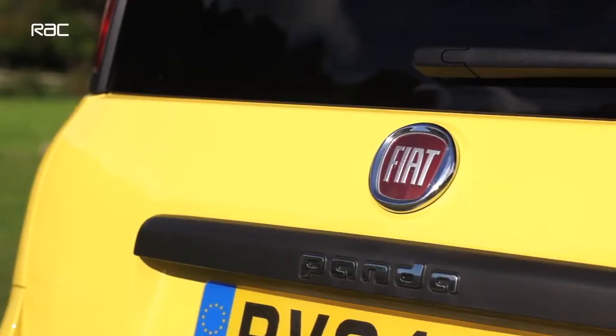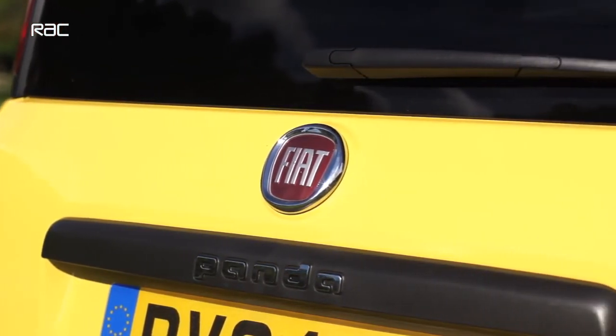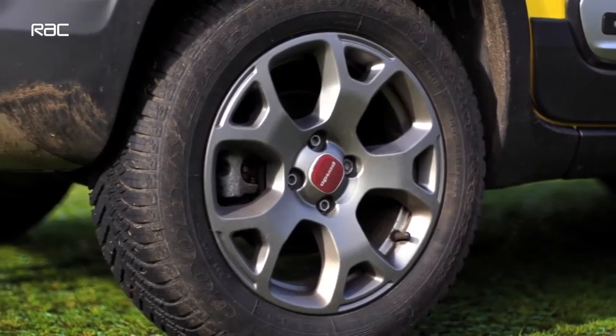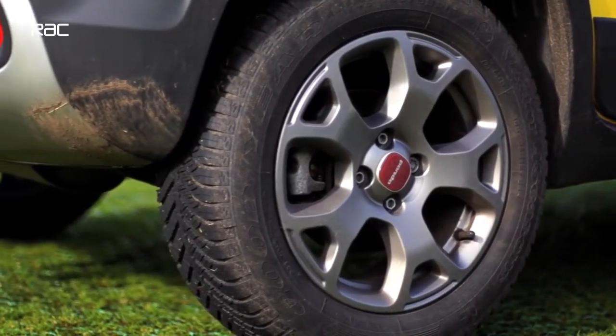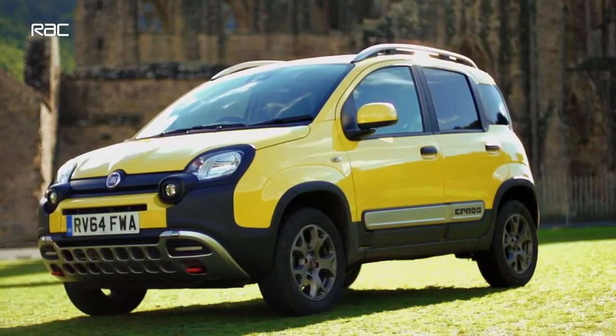Now, why is that important? When the weather gets bad and the going gets tough, we all know that four-wheel drive really helps. But those compact dimensions and the light weight that comes with this car are crucial factors too. And when it comes to those compact dimensions and light weight, there is nothing with four-wheel drive that is more compact or lighter than this.